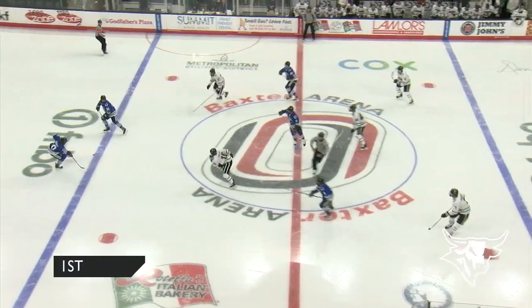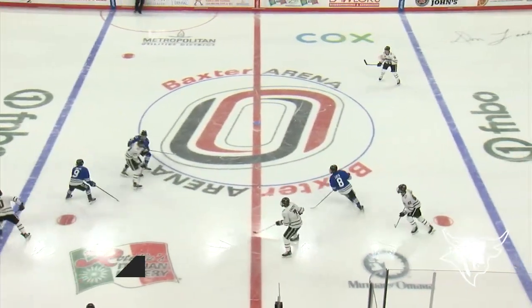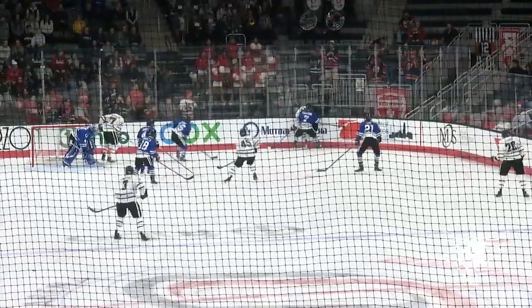Joey Abate taking that opening draw at center, and we're underway on a Saturday night in Omaha. If you're Huntsville, you're just trying to hang around as long as you can. You know you're underdogs in this game. It's been a decent start from their standpoint. Quite the crowd.